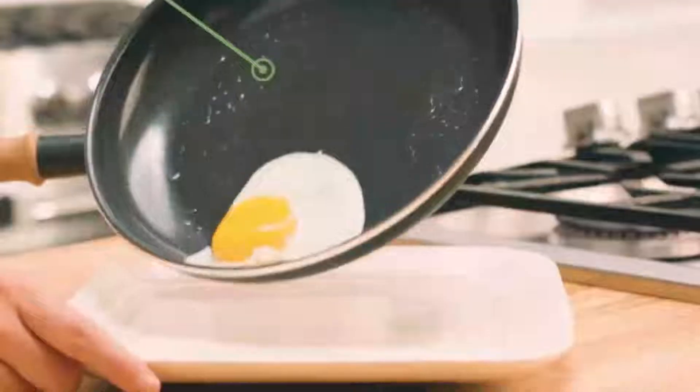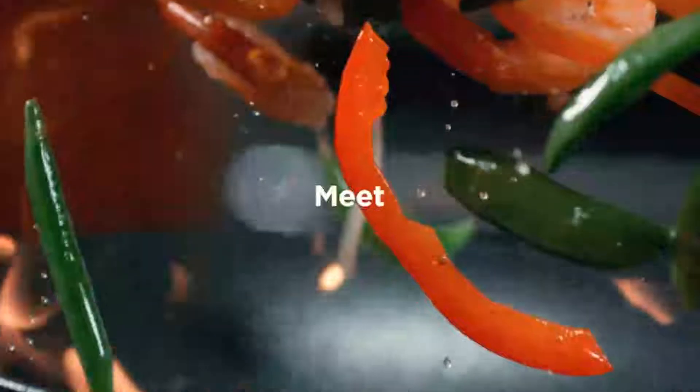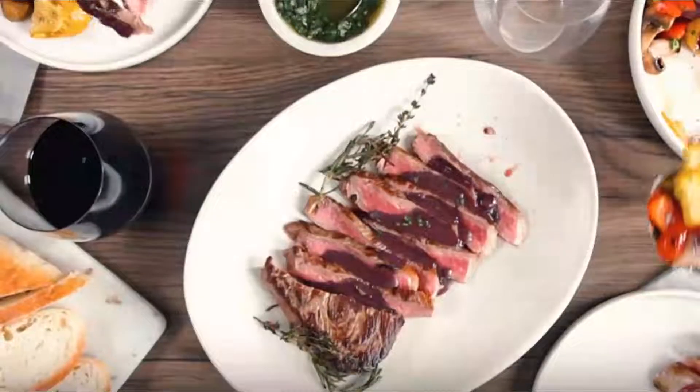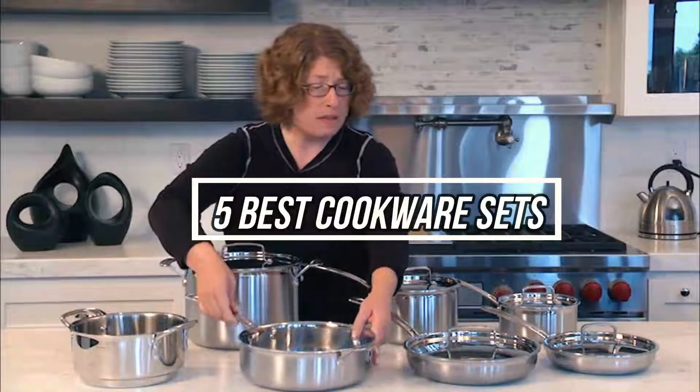A set is usually less expensive than purchasing individual pieces, so you can save money. You'll also be able to recognize the differences in cookware, even though they may behave differently on the stove. However, if all your cookware are the same, it will make it easy for you to understand how they heat up and react to temperature changes.